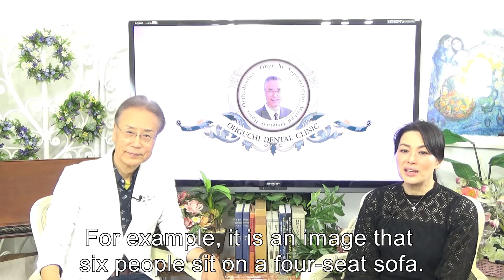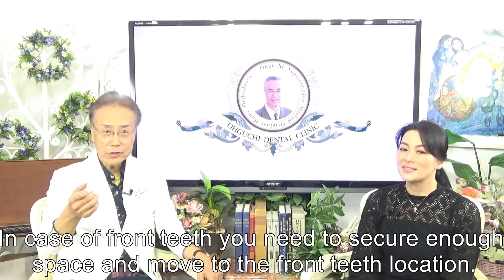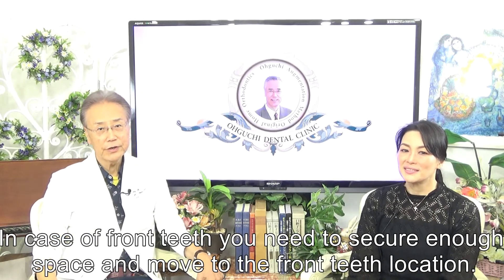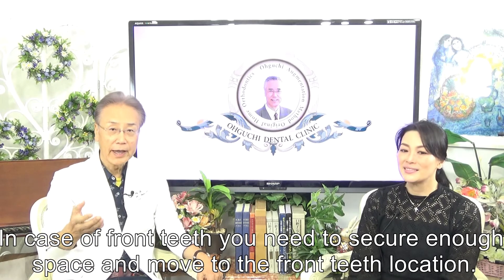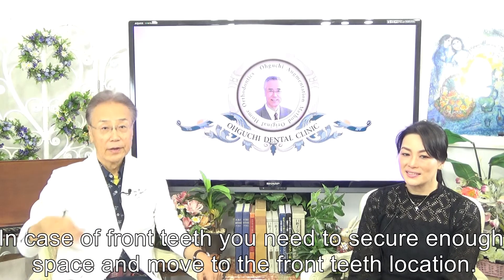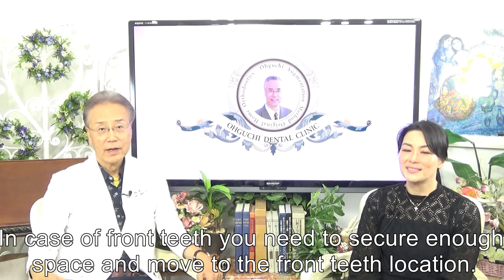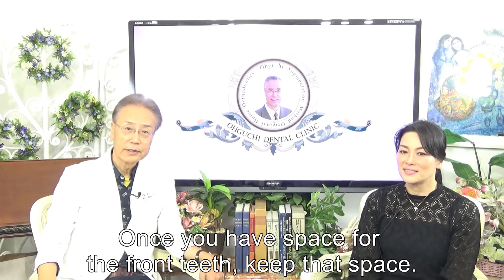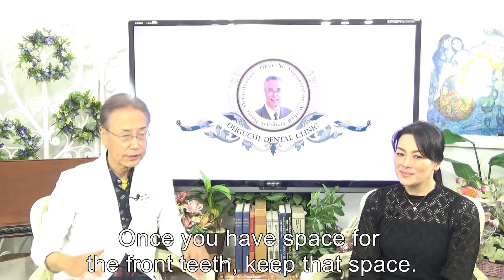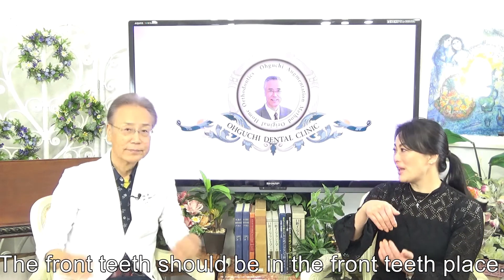For example, it is like six people sitting on a sofa with only four seats. In the case of front teeth, you need to secure enough space. For example, number four extraction — moving the front teeth to their normal location. Once you have space for the front teeth, keep that space. The front teeth should be in the front teeth place.